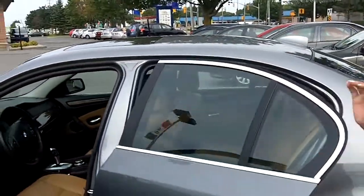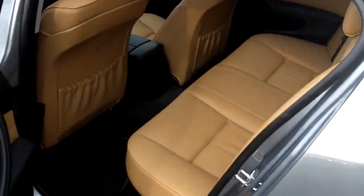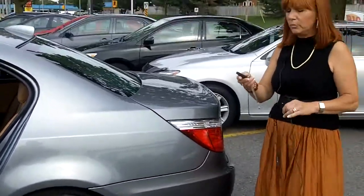The rear seat is very comfortable, very roomy. There's a split folding rear seat as well, so if you need to carry bigger, larger items, you can.